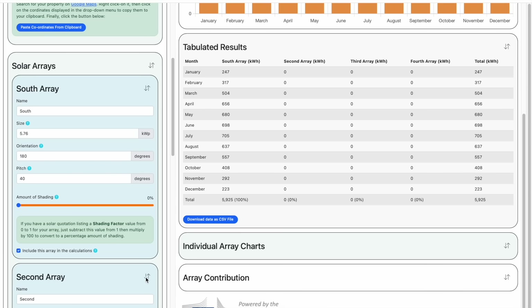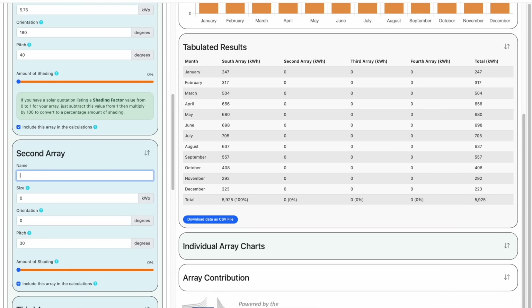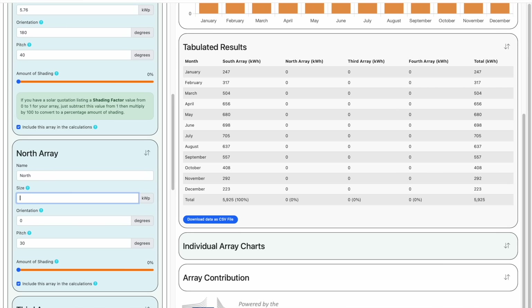We'll cover the other sections on this screen in a moment, but first let's add a second array. If your property can accommodate an array on its south-facing roof, then it may also be able to accommodate a similar sized array on the other side facing north. Now I know you're thinking — what's the point of putting solar panels on a north roof? The sun never shines there. But with this utility we can actually see whether it's worth it or not. We'll name this second array North, and we'll make it the same size as the south array — 5.76 kilowatts peak.